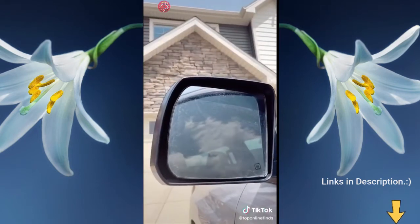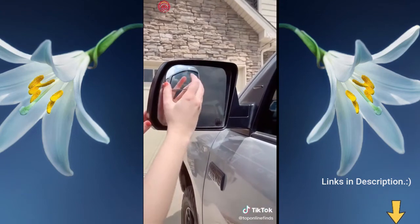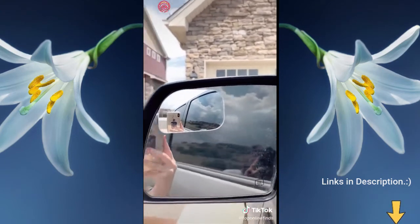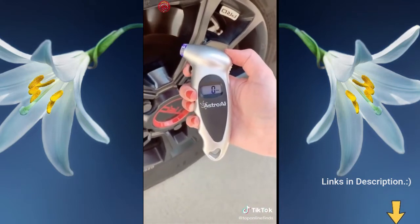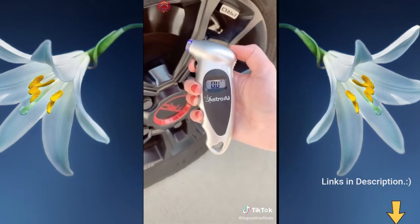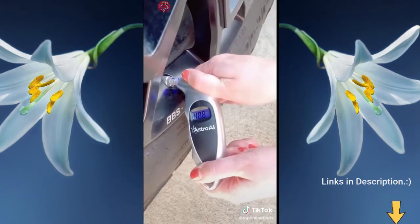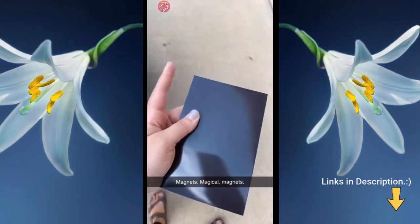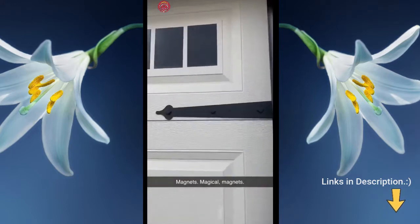If your car doesn't have built-in blind spot mirrors, these are great — they come in a pack of two and you just stick them onto your mirror to create a magnified view so you can easily see your blind spot. Lastly is this digital tire pressure gauge. Unlike the stick ones that can be confusing, this one has different settings — you just set it to the one you need, stick it on the valve, and it automatically tells you your tire pressure.